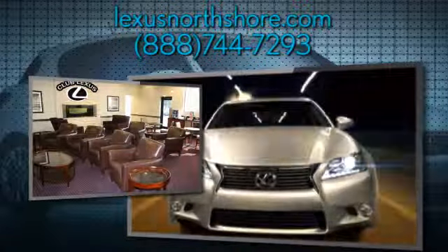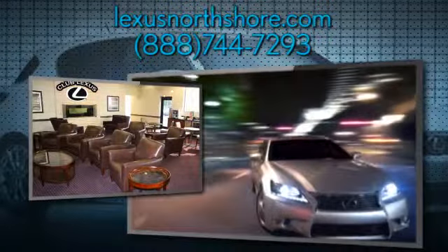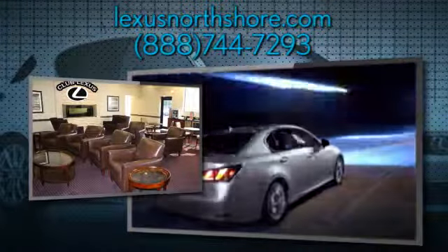At Lexus North Shore, we share the thrill our customers get from owning and driving a Lexus, and it's our passion to provide a world-class ownership experience.